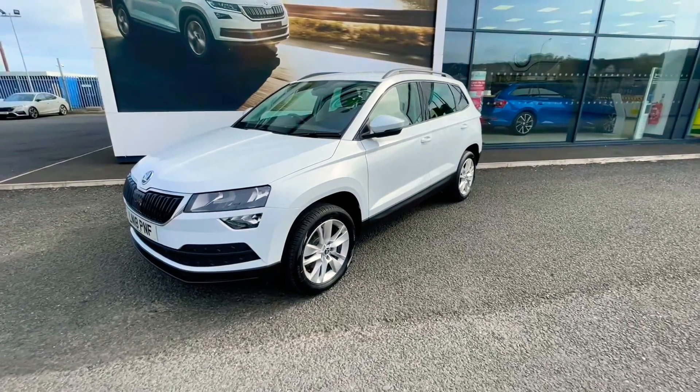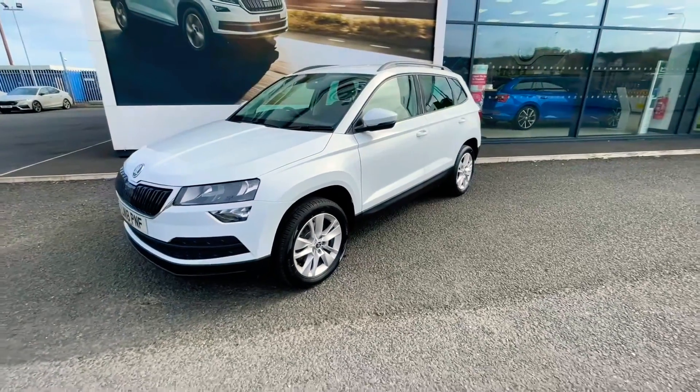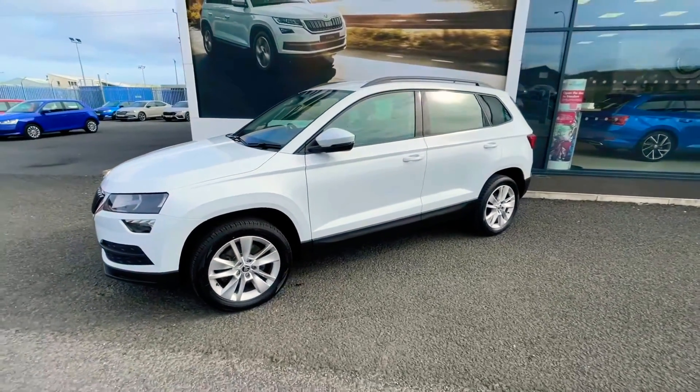Good morning folks. Just a quick walk around presentation on our Skoda Karoq. It's a 2018 model and it's the 1.0L TSI SE Technology.